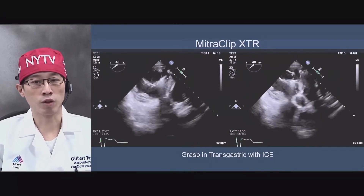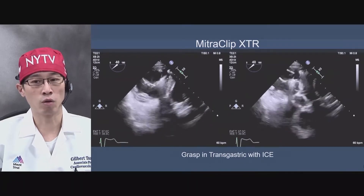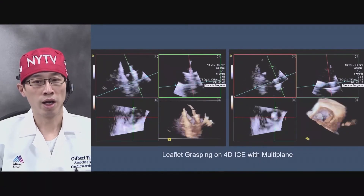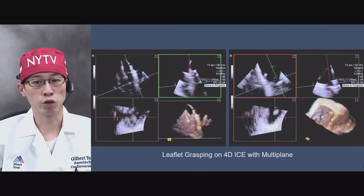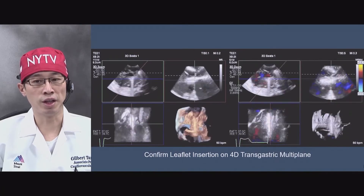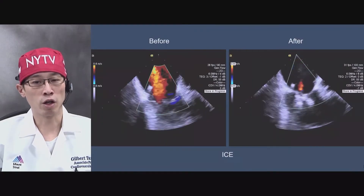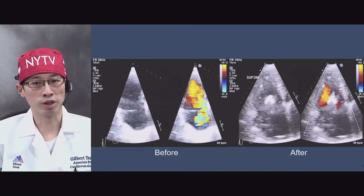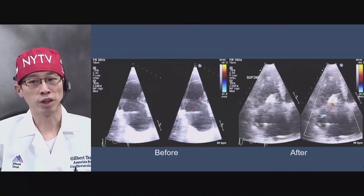Here's the MitraClip XTL targeting the anterior septal leaflet. On TEE, you can see the clip lined up at around 2 to 8 o'clock position, and then the clip is closed and confirmed. On ICE as well, you can see the clip in the atrium and right ventricle, confirming how the leaflets get inserted. On the multi-view TEE, you can show exactly how the leaflets are inserted in the clip to confirm optimal insertion. The final result with two clips shows the TR reduced from torrential to at least mild-to-moderate — a very acceptable result, confirmed on transthoracic echo.